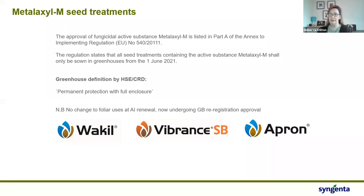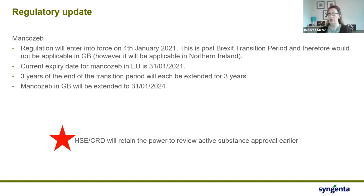There's no change to the foliar uses of SL567A, however it is undergoing re-registration in GB further to the active ingredient being renewed in Europe. On mancozeb — this isn't our active ingredient but we do have products where it's used in mixture. CRD HSE decided not to enforce the European regulation that came in on 4th January, and they've extended the active ingredient mancozeb for three years, with expiry now on 31st January 2024. However, CRD retains the right to review that active substance earlier.